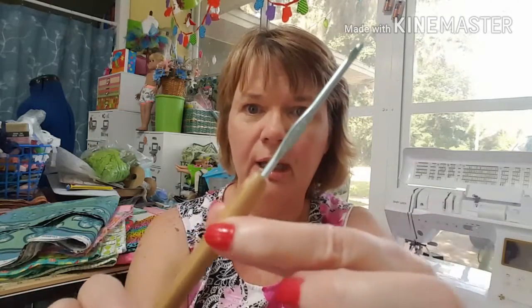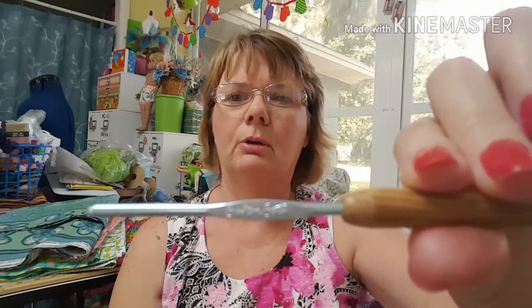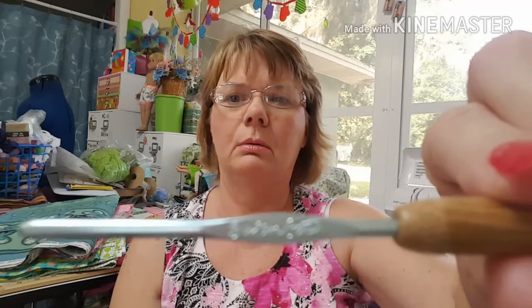I've never had a bamboo hook before — I've been wanting to try one, so now here's my chance. Right here on this side it says Susan Bates. On this side it says USD/3 — forward slash — 3.25 millimeter.